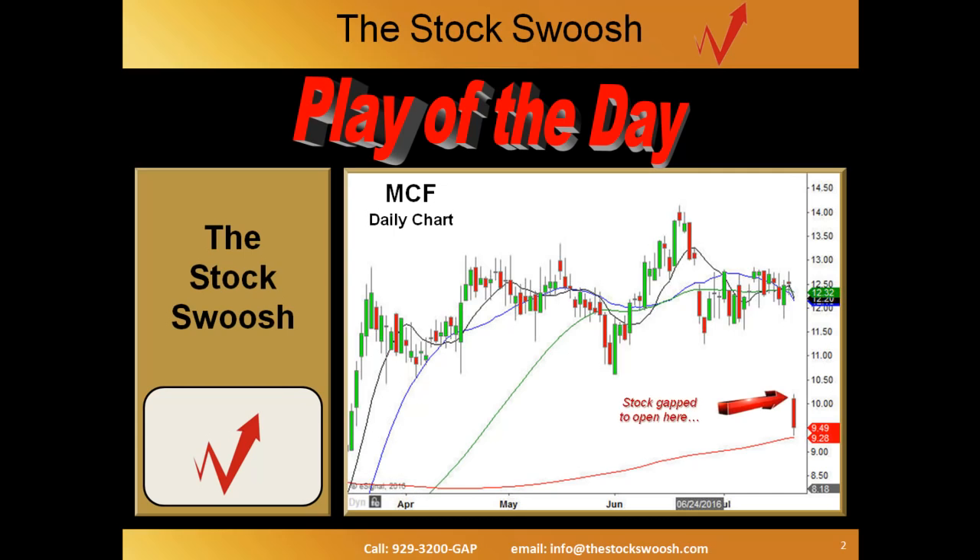This stock gapped down to right here, and using our Stock Swoosh rating system, this is a highly rated bearish gap. So I was looking for an entry.